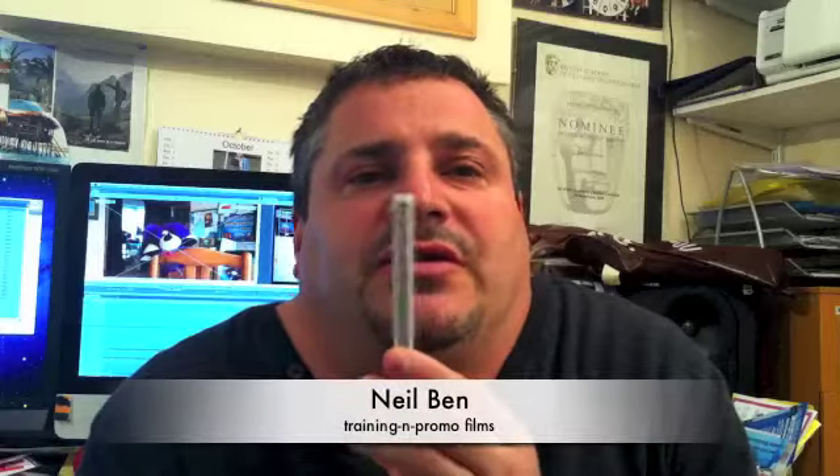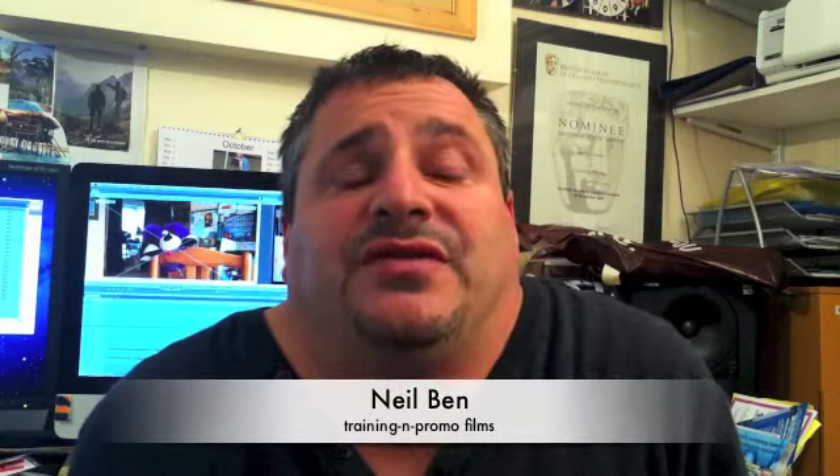So I was lying in the bath maybe 20 minutes ago, thinking if you've got one of these, why aren't you using it to film vlogs and customer testimonials? So I thought I'll film a vlog. It's a vlog that I'm being filmed, so we call it a vlog.